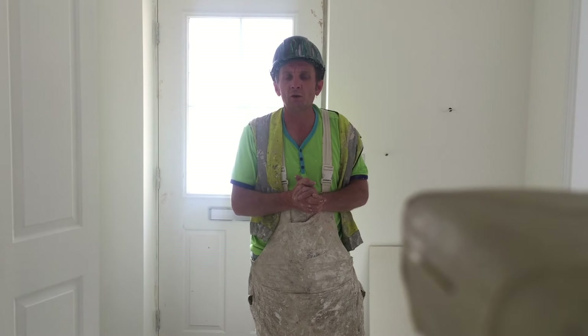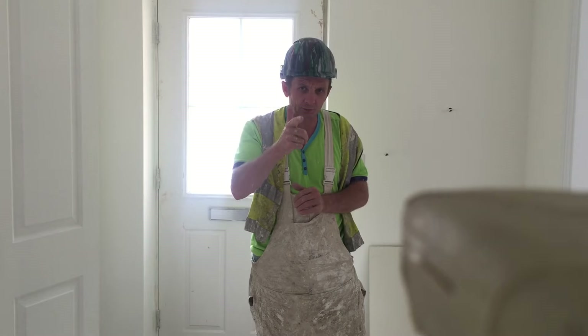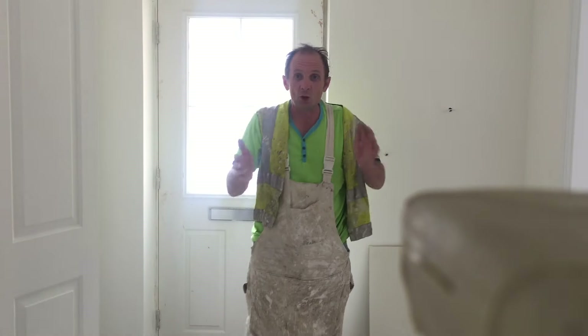Hello boys and girls, and welcome back to another Painters Prices. Hold on, I'll take this off. Dave, hold this. Cheers mate. Yeah, another Painters Prices, and what I'm in today is, I'll tell you what...